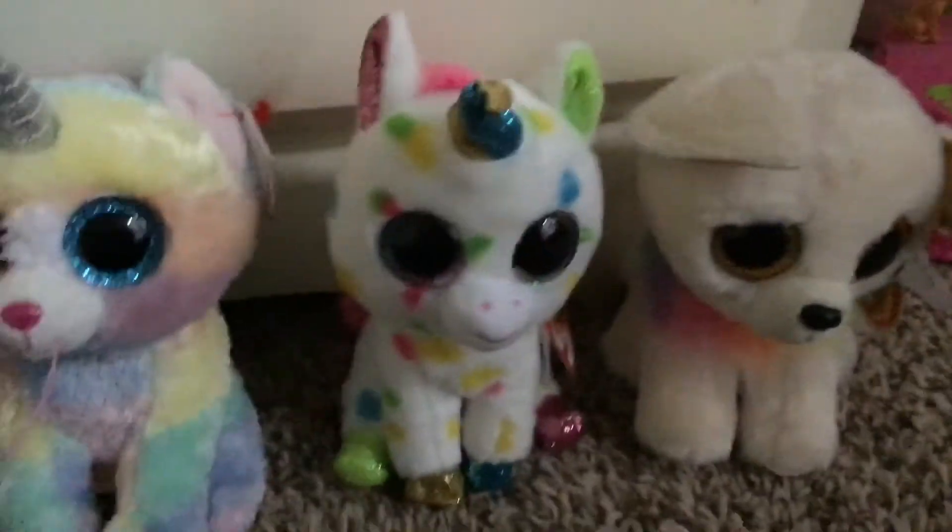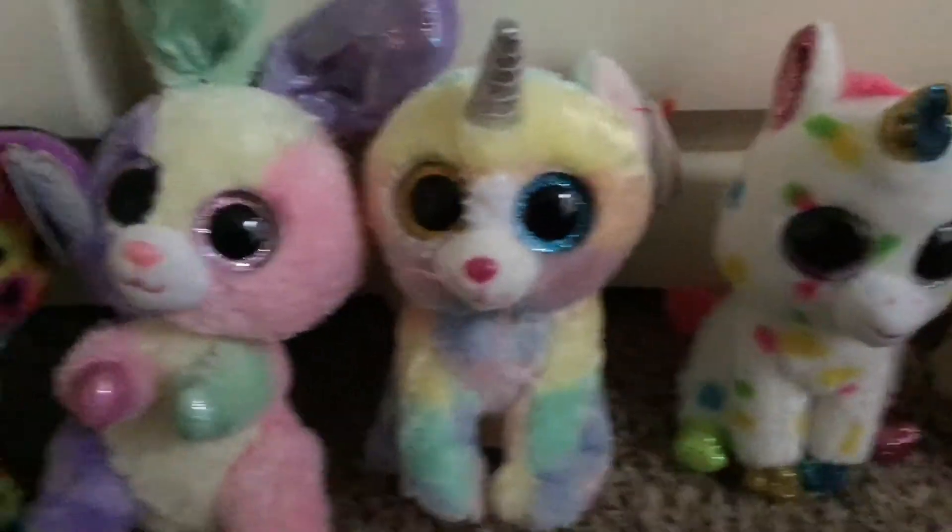But wait, I've saved the best for last. Rainbow Beanie Boos: Chewy, Harmony, Heather, and Bloom.